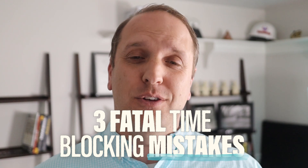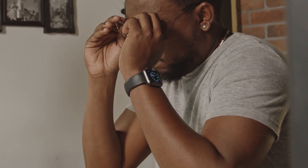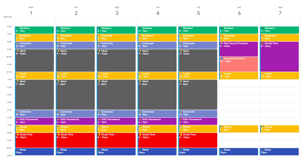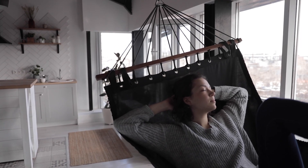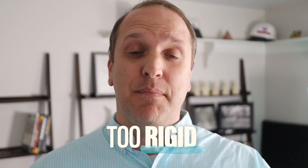Now, there are three common mistakes to avoid. Mistake number one: underestimating your time. We are terrible at estimating how long tasks take — we always think we can do it faster than we actually can. As a rule of thumb, give yourself more time than you think you need. For example, instead of blocking four hours on Saturday, block five hours, knowing you'll only use four. Either way, it's a win-win.